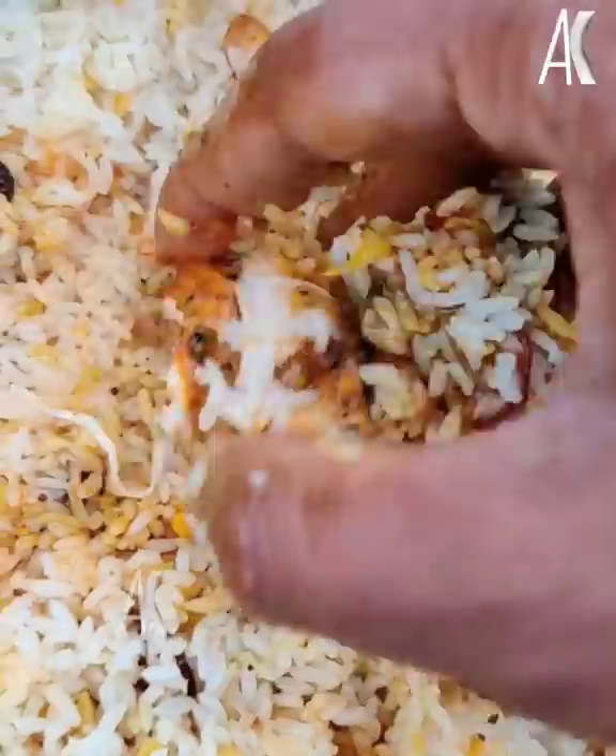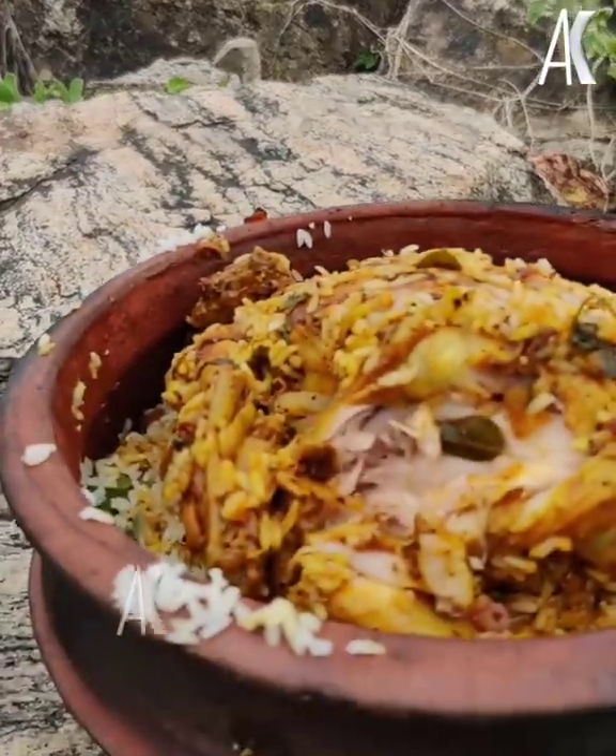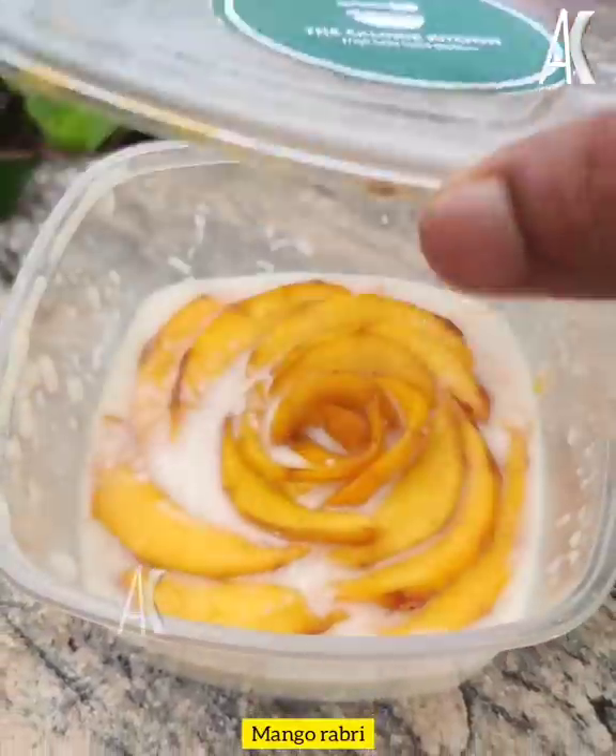It is made of a taste of mango. It is made of fresh mangoes.